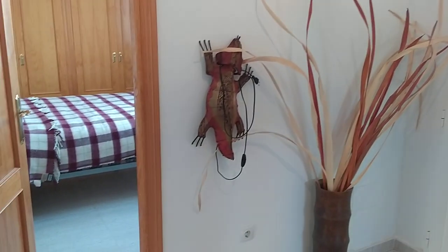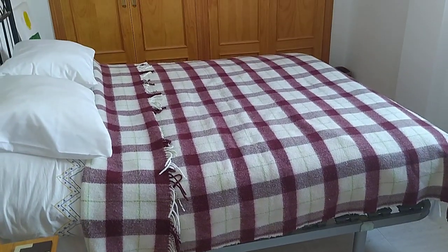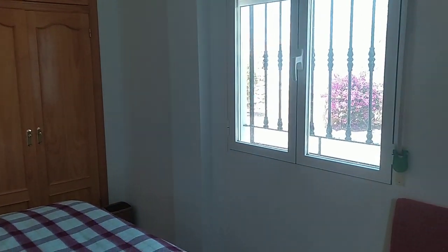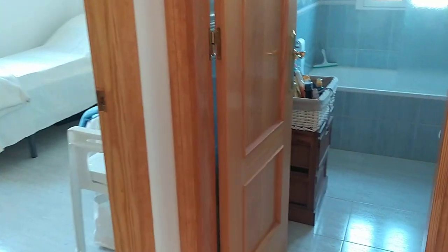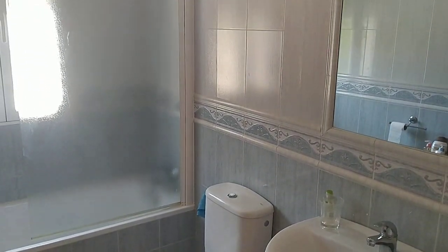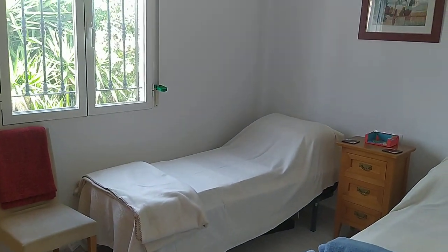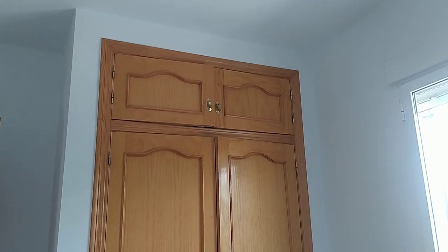Now the main guest bedroom — another very good sized double, with another generous bank of fitted wardrobes. There's also an air conditioning unit just above to the left. Very nice sized room. Then the main family bathroom, which has a full bath with overhead shower, very nicely put together. And then the third double guest bedroom, which the owner has opted to put twin beds in, but it is a double. Again fully air conditioned.